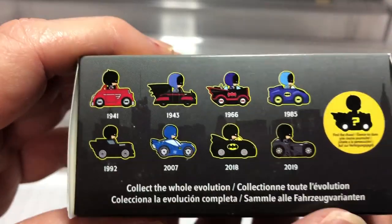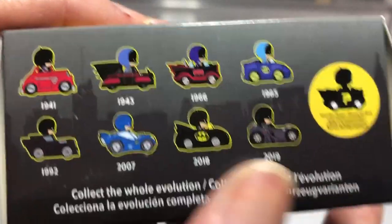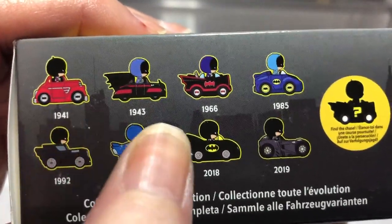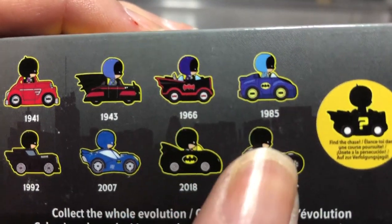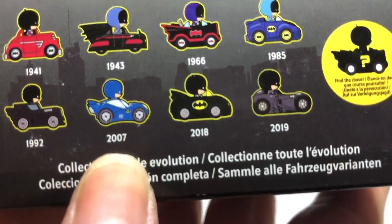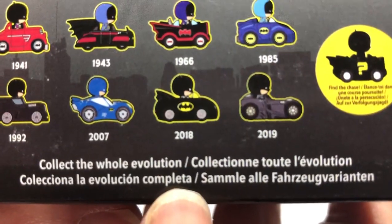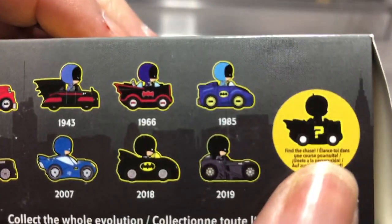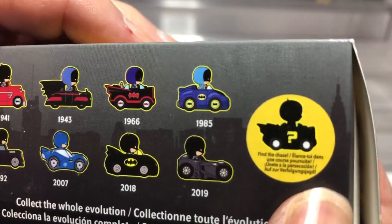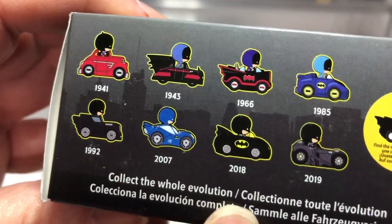This is cool because you can get nine cars. One of them is a chase, and then the other ones are from years — there's a 1941 and 1943, 1966, 1985, 1992, 2007, 2018, and 2019. And then there's the mystery chase right here — maybe 2020 might be a chase. It says collect the whole evolution.